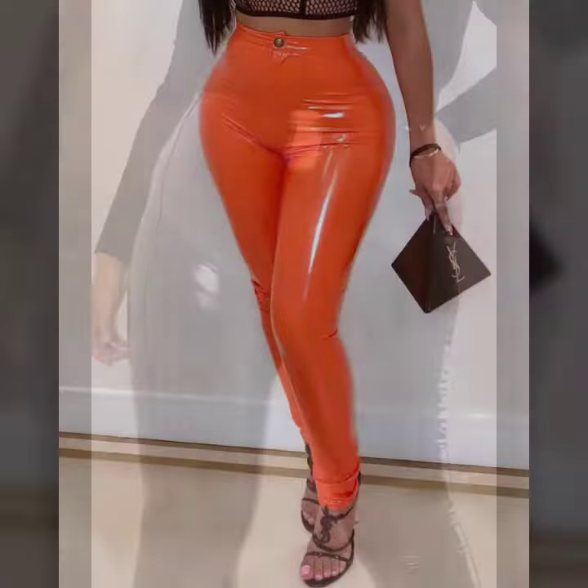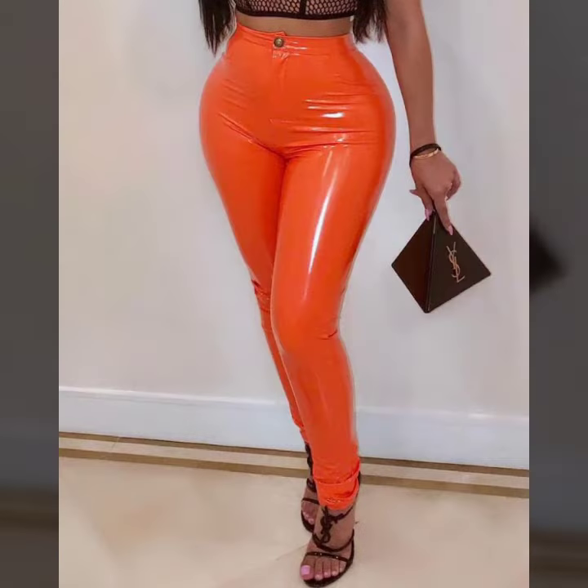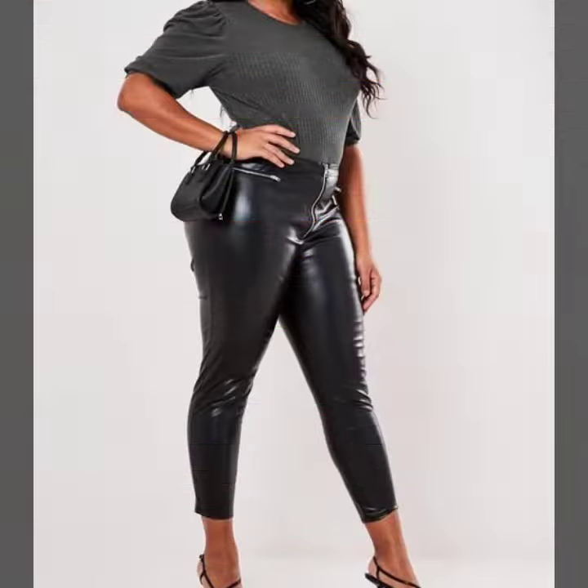If you want to buy these very beautiful leather plus size pant designs, I will tell you some website names like AliExpress, eBay.com, Etsy.com, and Amazon.